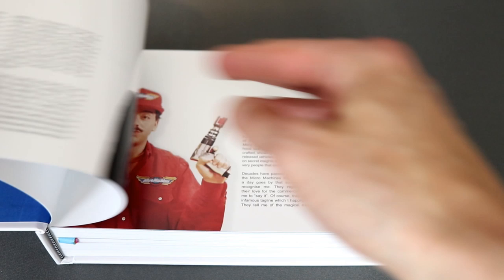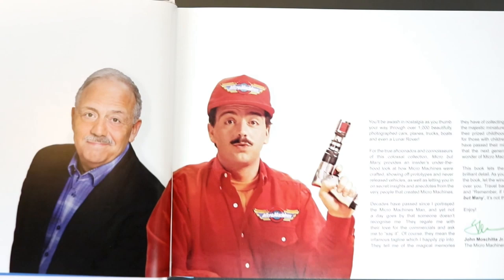There's a foreword from John Machita Jr., aka the Micro Machines Guy, who you may remember as the fast-talking guy from their ads back in the day.